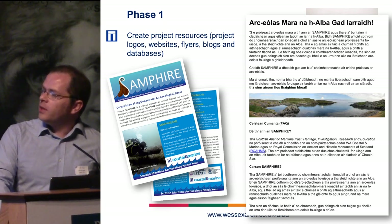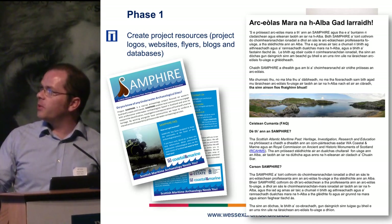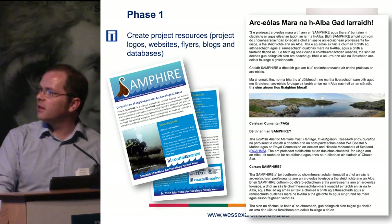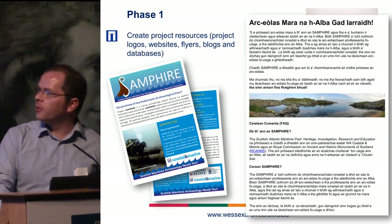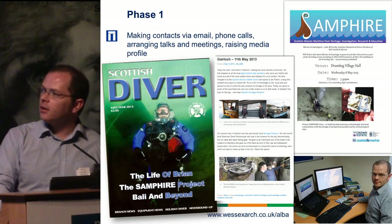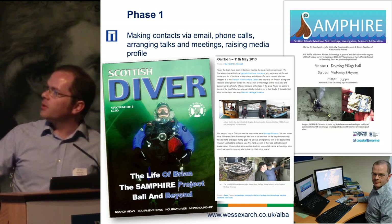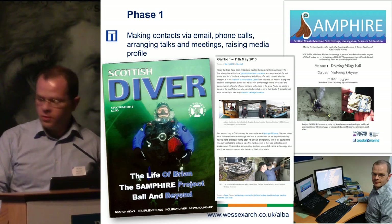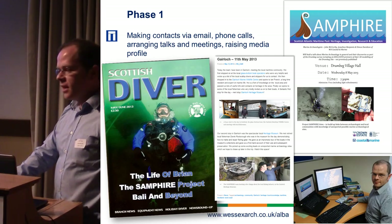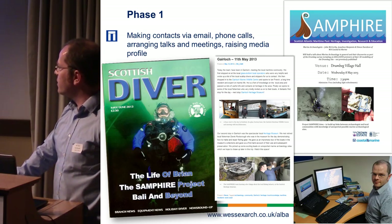In phase one of the first year, we created resources — flyers to tell people about the project, a nice logo, bilingual material for the Gaelic-speaking areas, a website, blog, and project map. We got articles published in dive magazines trying to hit that community. We did a lot of local talks at village halls, and a lot of desk-based research on sites coming in during that initial phase to try and select areas to concentrate on.